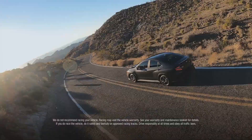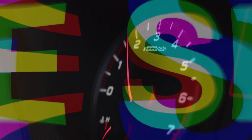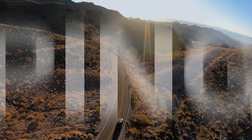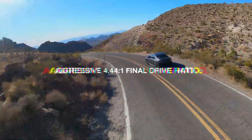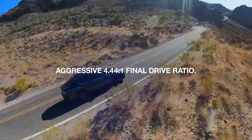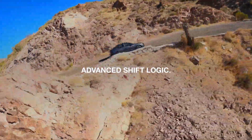Its track-ready Subaru performance transmission gets you into the action with paddle shifters, automatic downshift rev-matching control, a 4.44-to-1 final drive ratio for engaging performance, an eight-speed manual mode, and advanced shift logic.